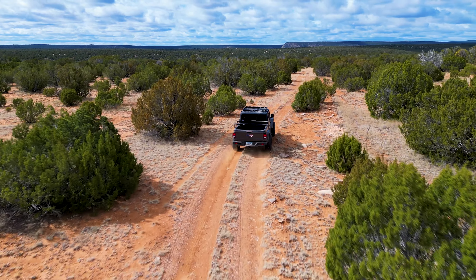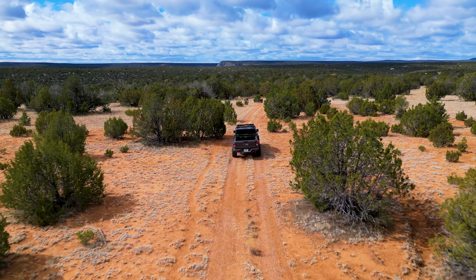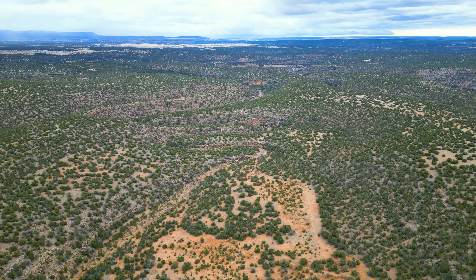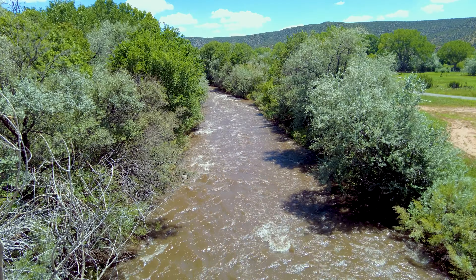The video you see here is from a recent visit to the property. As you can see, the road on the property is in good shape and suitable for a higher clearance vehicle like an SUV, Jeep, truck, or something similar. In addition to the many level building sites on this property, there is a winding ravine with a seasonal creek that meanders through the land from west to east where it eventually feeds into the Pecos River.